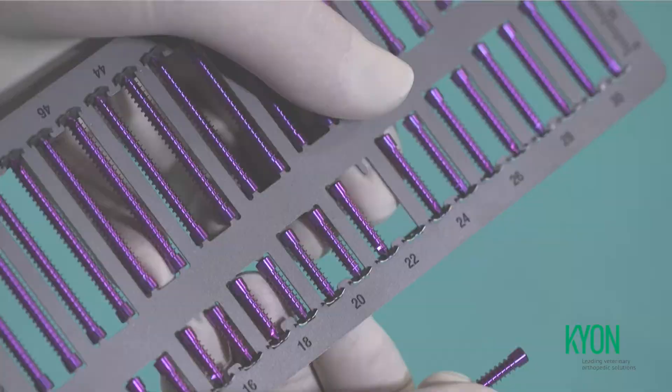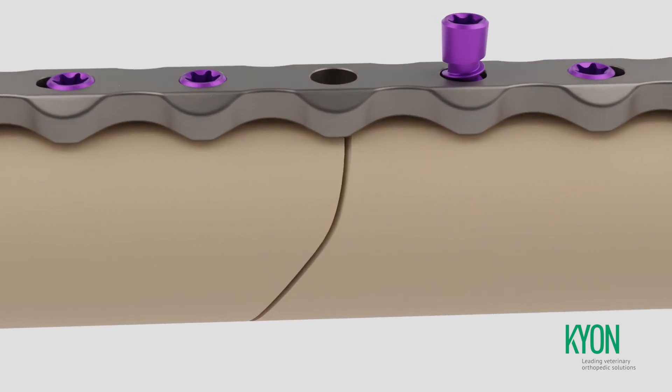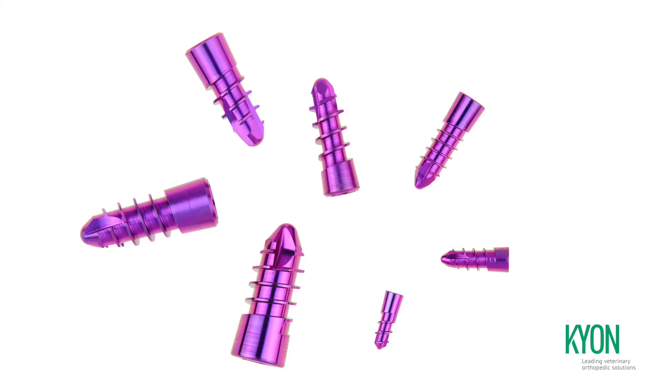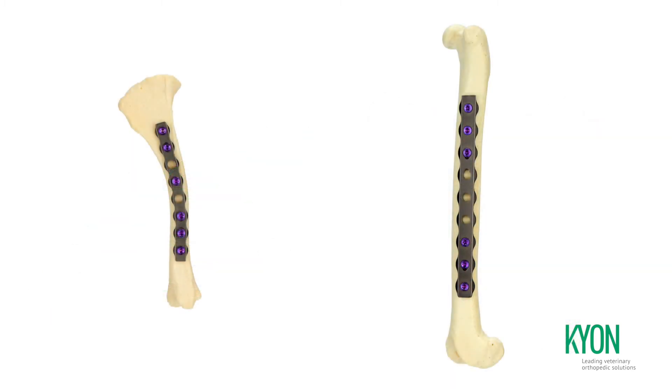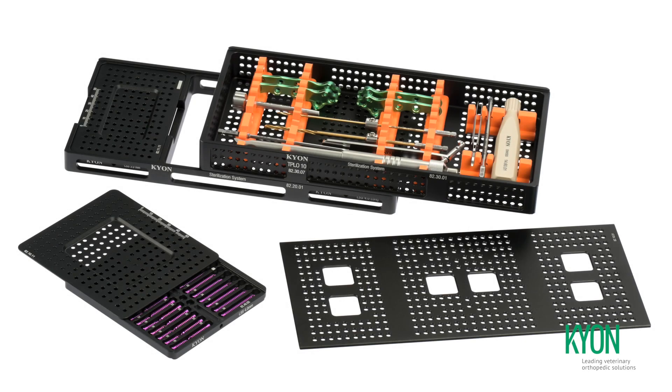KLS provides a safe, consistent, fretting-free load transfer between bone screws and implants. KLS screws are dimensioned for use in toy to giant breed dogs, in cats, and in exotic animals.